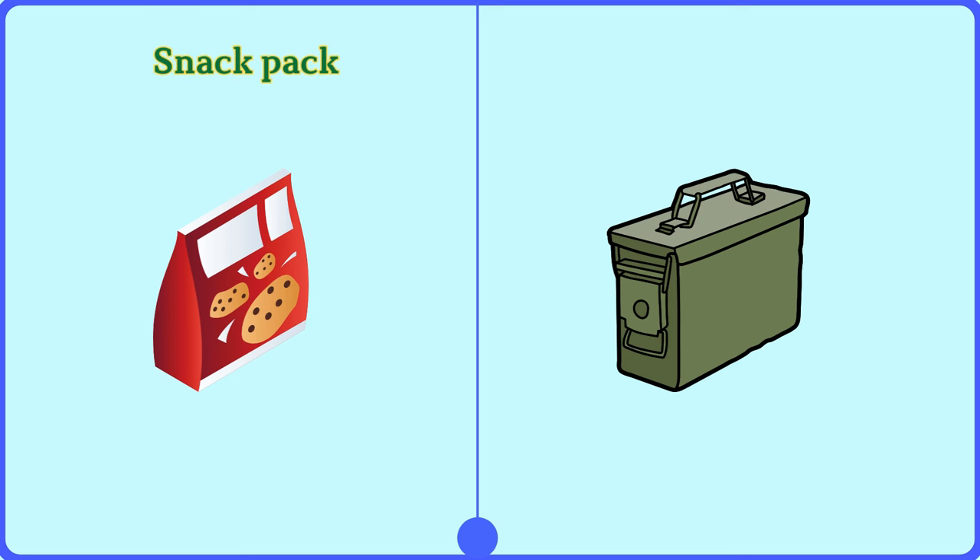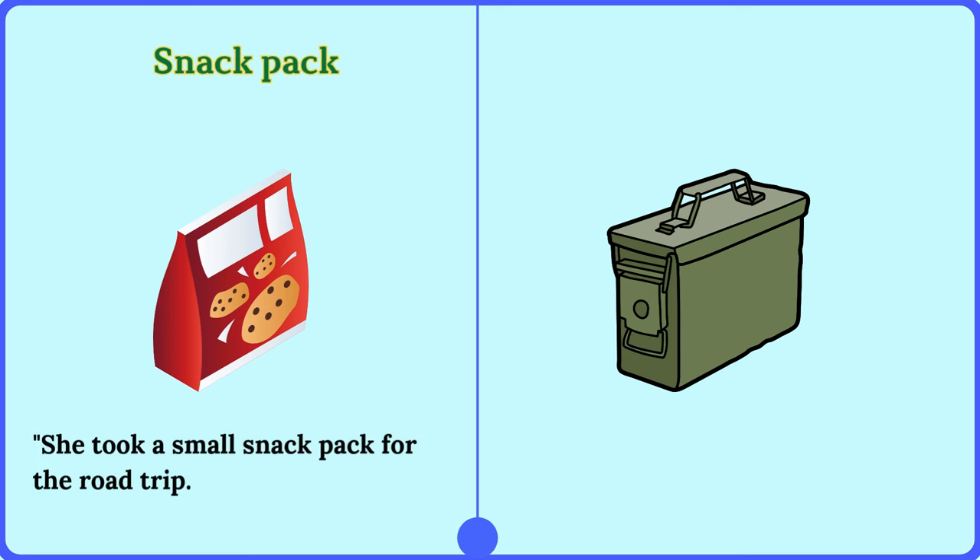Snack pack. She took a small snack pack for the road trip.